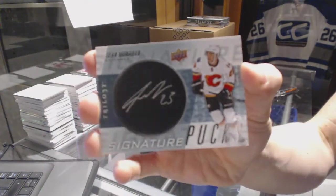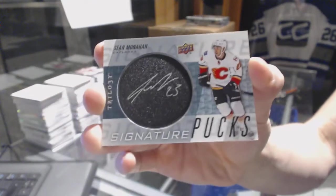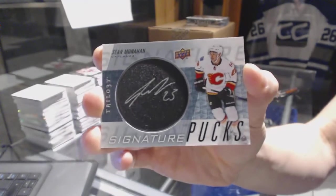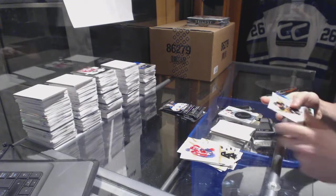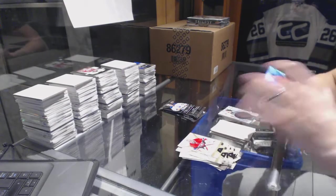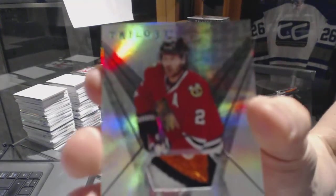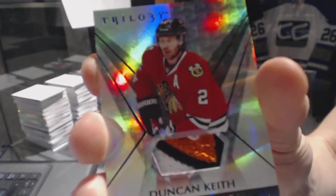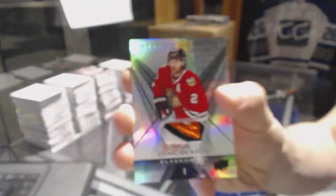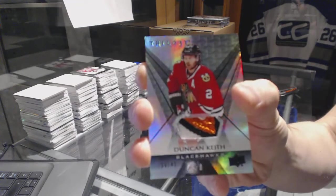We've got a signature pucks, Sean Monaghan. Pause for shootout, please — okay. So I'll stop the YouTube video after this one and start up again after. We've got a three-color rainbow black patch, number 39 of 49, Duncan Keith.